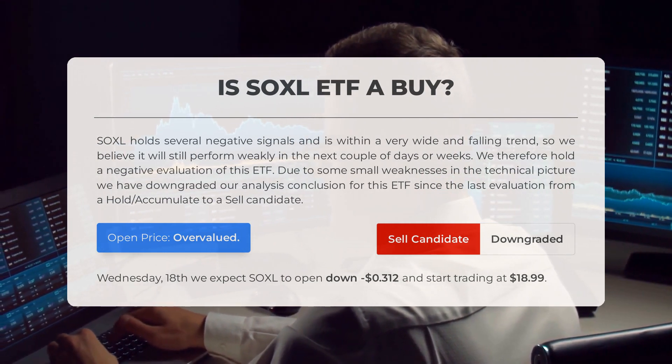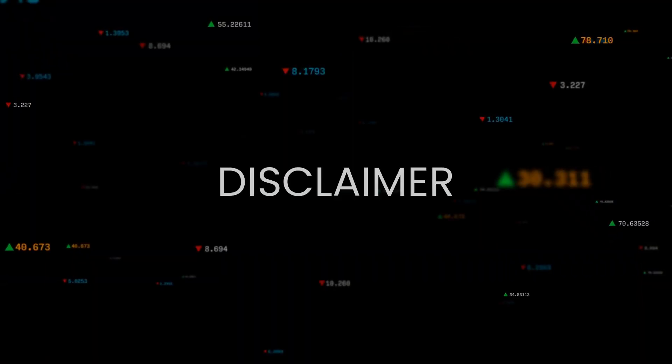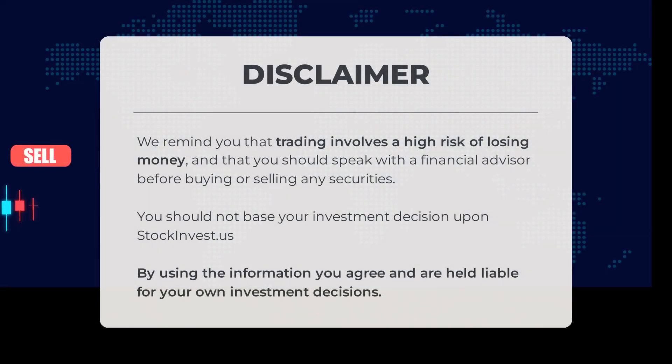Looking ahead to Wednesday, October 18th, we anticipate that SOXL will open with a decrease of $0.312 and begin trading at $18.99. Before you dive in, it's important to consult with a financial advisor before making any moves in the market, to ensure you make informed decisions.